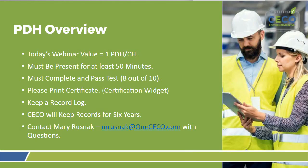Today's webinar is worth one professional development hour. You must be present for at least 50 minutes of this presentation and you need to pass the test at the end, getting eight out of ten right. When you're done, you'll be able to print a certificate showing you completed the course using the certification widget. The webinar is one hour long, but I'm going to keep the platform open for an additional 30 minutes after the event to allow everybody to complete the quiz and print out any materials they may need.